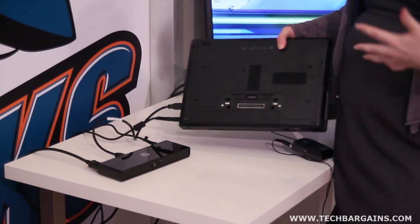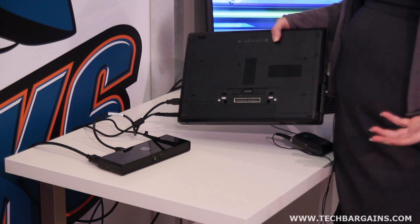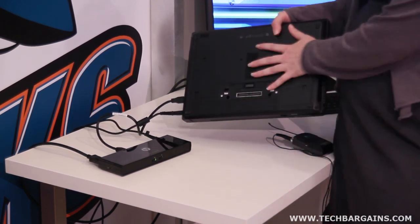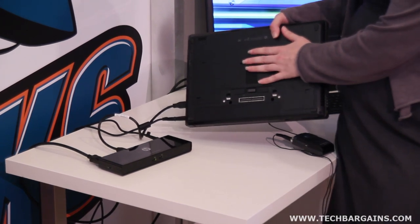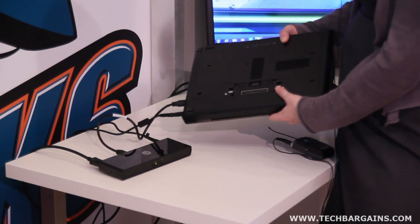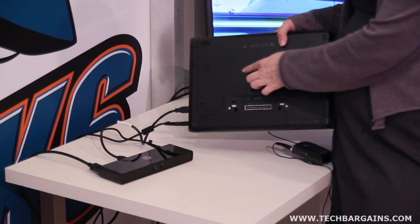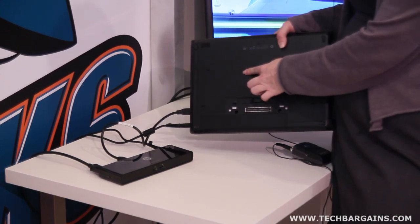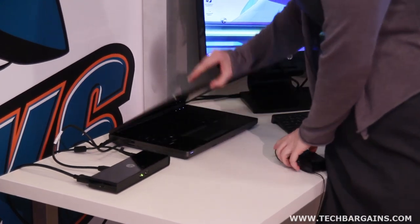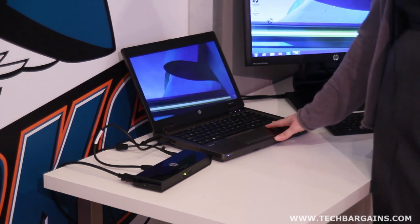The HP B series also has an easy access door, so if you're a self-maintainer or want to add more memory, swap your hard drive, or install an HP solid state drive, you can do all of that through a single door. Because it is a single easy-access door, we do provide a torque screw for security purposes as well.